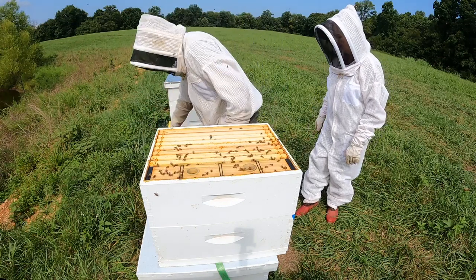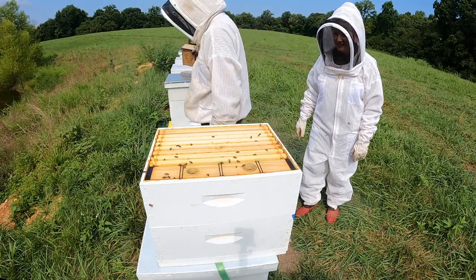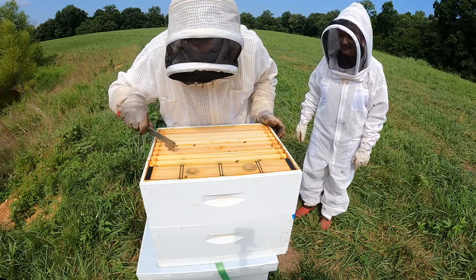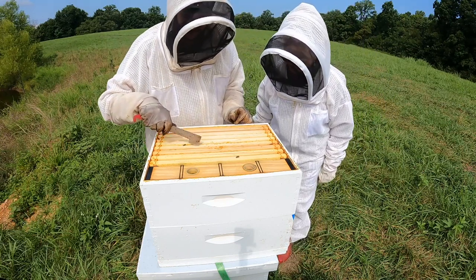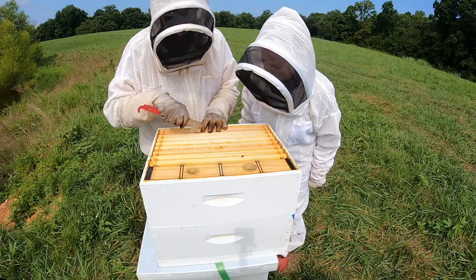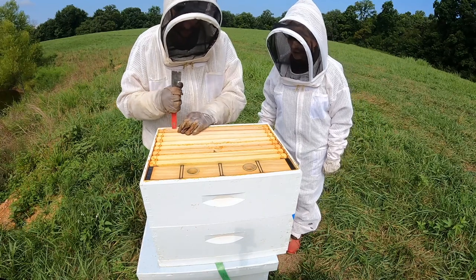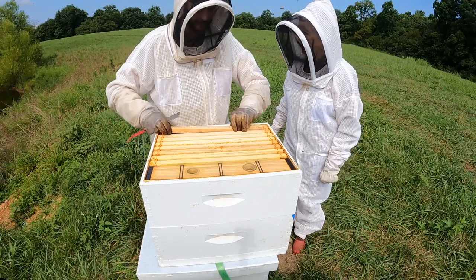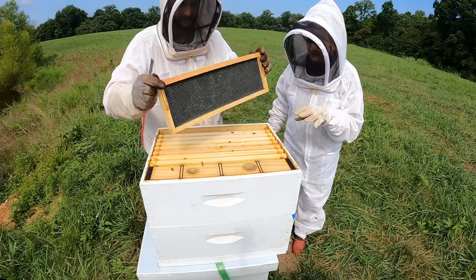Nathan begins the inspection - notes it's a good population and gives them a touch of smoke. He observes they haven't been fed in a long time but are starting to draw out frames and fill them with nectar. It looks like they're working on five of eight frames. He pulls the outside frame - it's empty. Kay remarks the bees sound very loud up close, and Nathan confirms they're roaring a little.